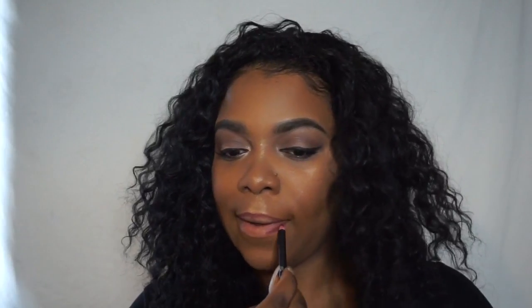I'm using the LA Girl Lip Liner in the deepest purple. I'm going to line my lips with that and then go in with a gloss — a really girly pink gloss. The one I chose is Anastasia Beverly Hills and I think this is the color Candy. I'm just going to apply two coats of that and then we are done with this makeup look.